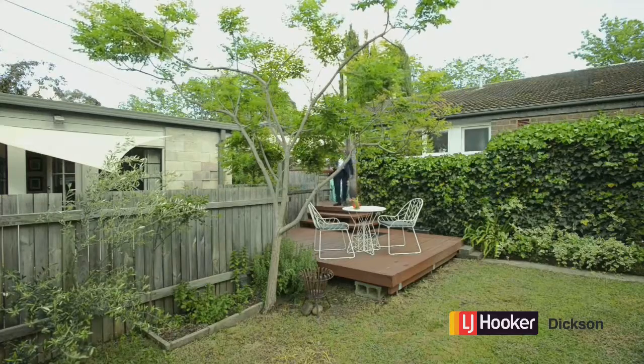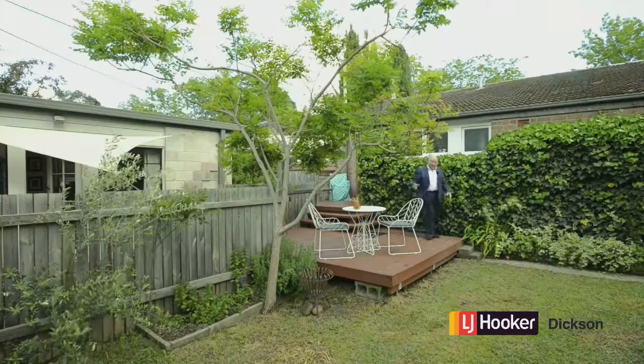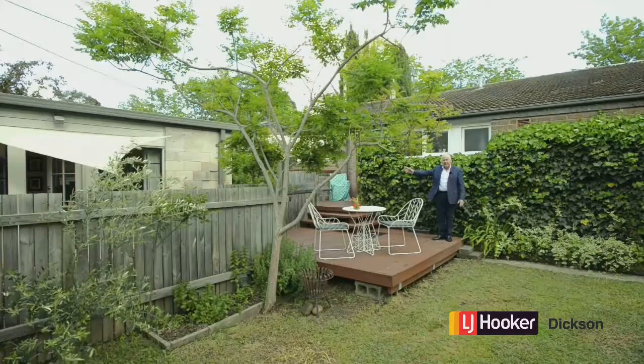Here's that deck I was talking about — it's on two levels. And the studio: we've got one, it's right there, and it has its own separate entry.